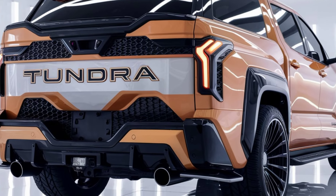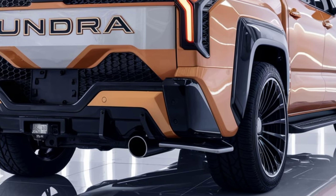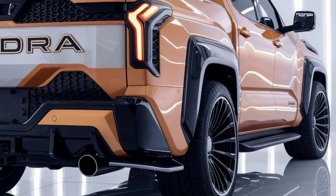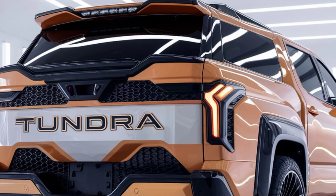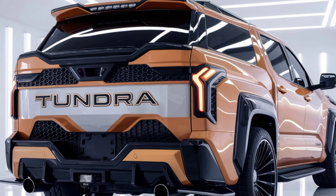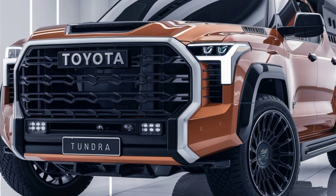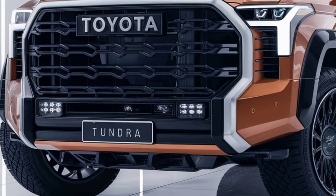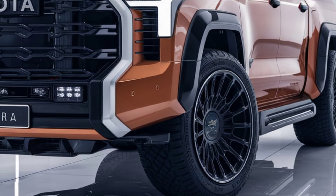Toyota prioritizes safety in the Tundra, equipping it with a comprehensive suite of advanced safety features. Standard features include adaptive cruise control, lane departure warning, blind spot monitoring, and automatic emergency braking. The Tundra aims for high safety ratings.